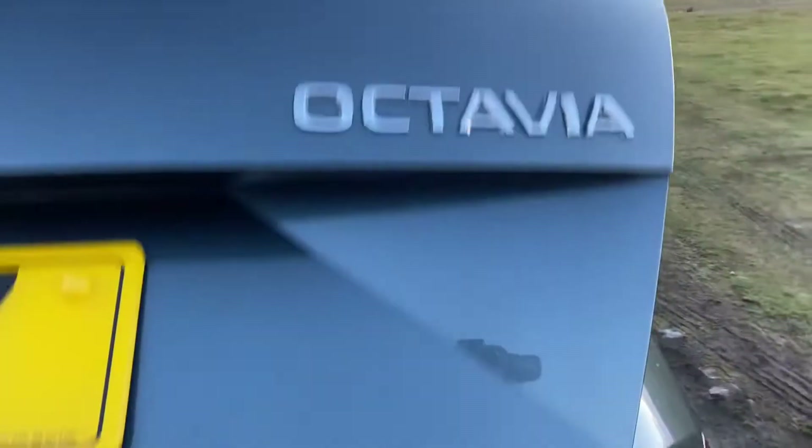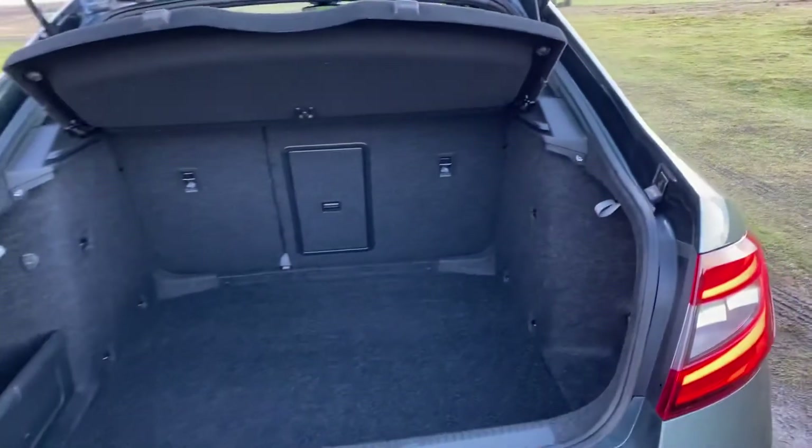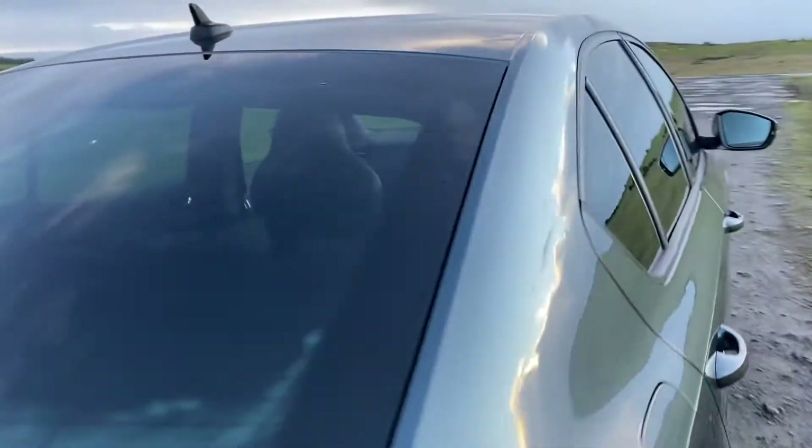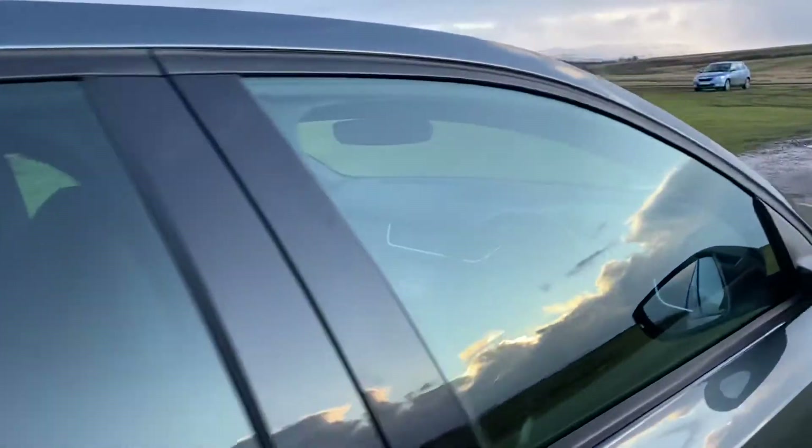The Octavia offers a very generous boot space as you can see, and this vehicle will come with one useful free in-house warranty, fully serviced, 12 months MOT, and two remote control key fobs.